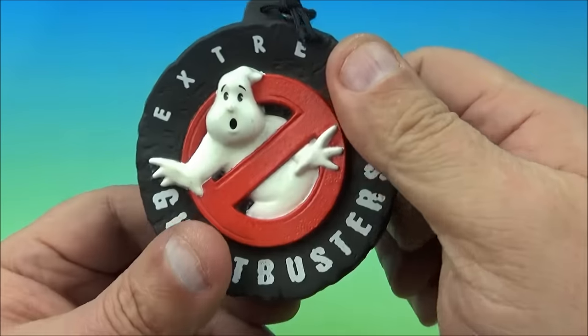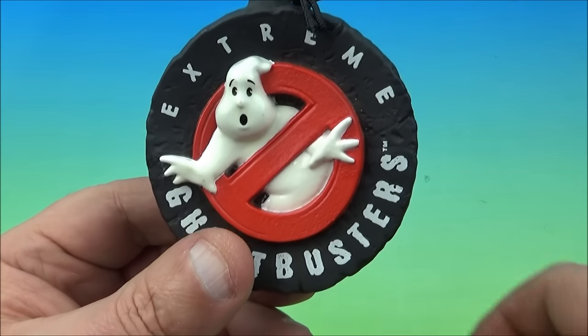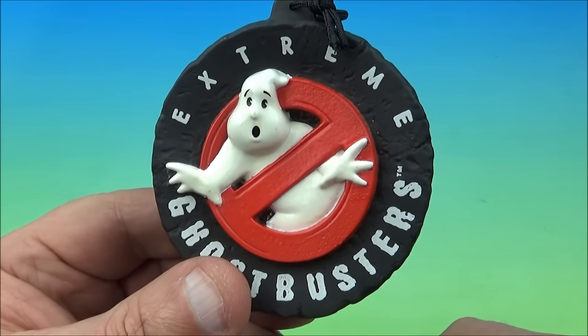I love this thing. And that's about it — there you go, it's the Ghostbusters Keychain Keeper.